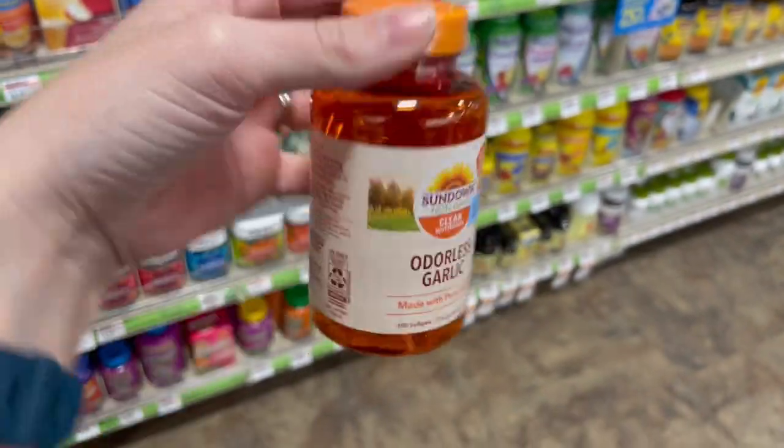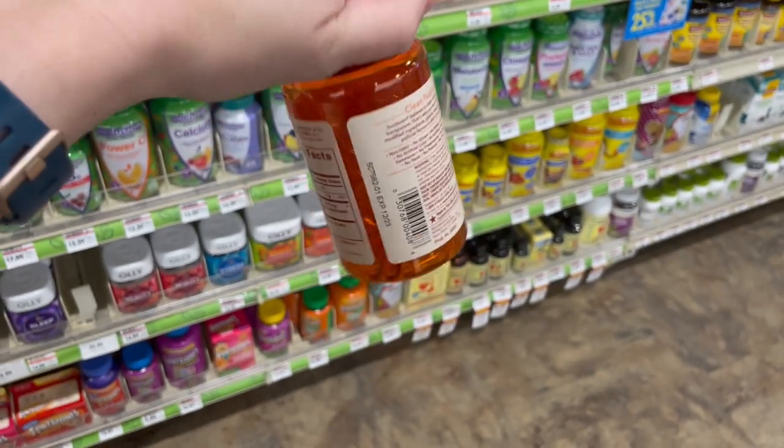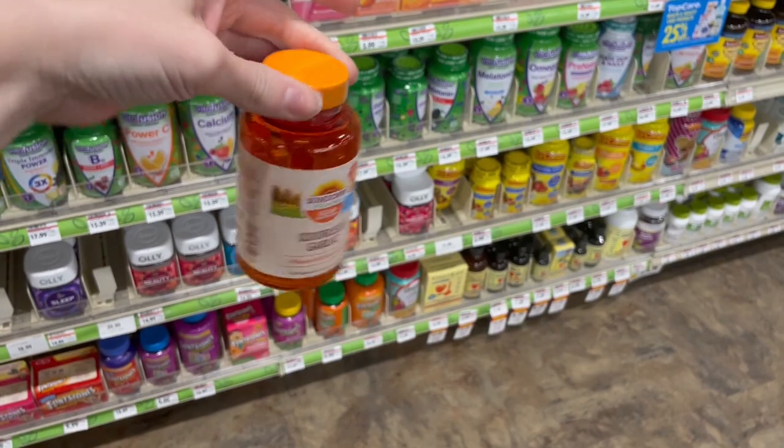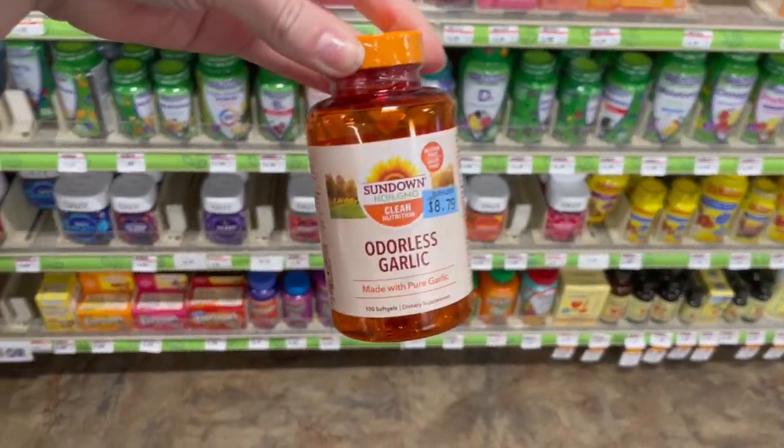I found Sundown odorless garlic pills — they were the only ones with their own price sticker on them, which caught my eye. None are currently for sale on Amazon, so I'm going to ask $30.